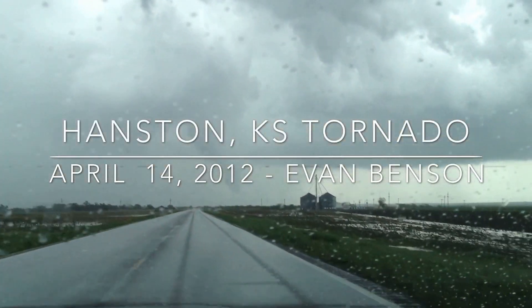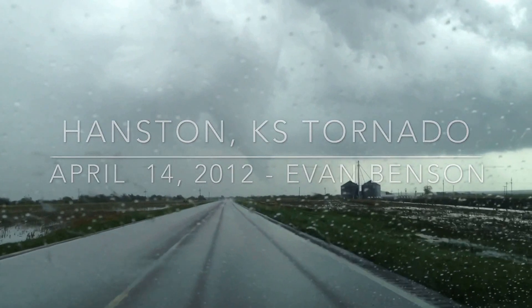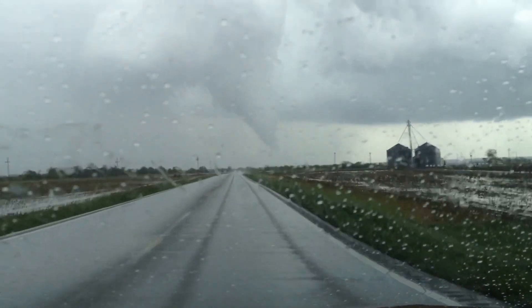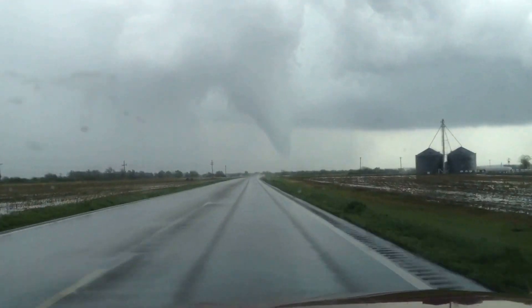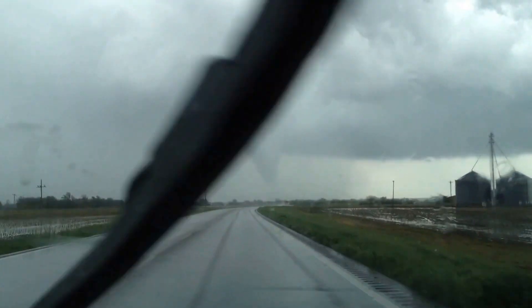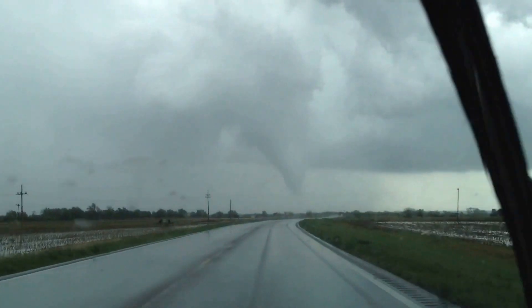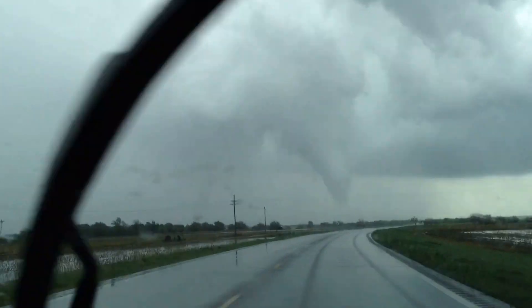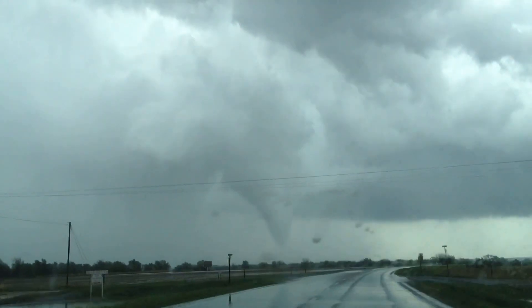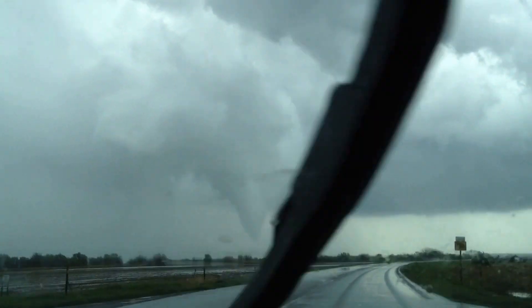This is just east of Hanston. We are coming about five miles into Brunette, Kansas. There is a funnel cloud that is forming, as you can see on the screen here. In front of us, there is a storm chaser.